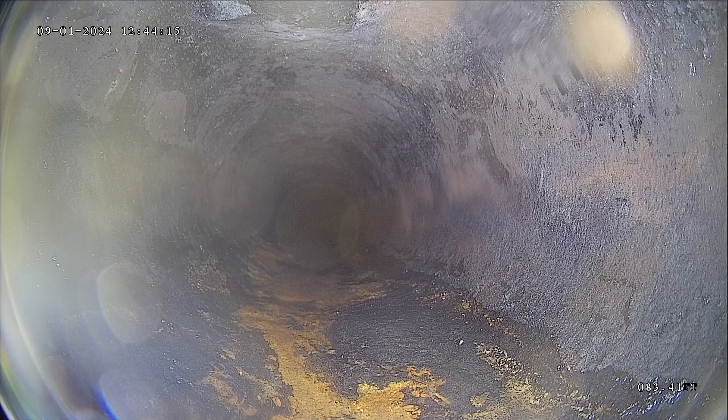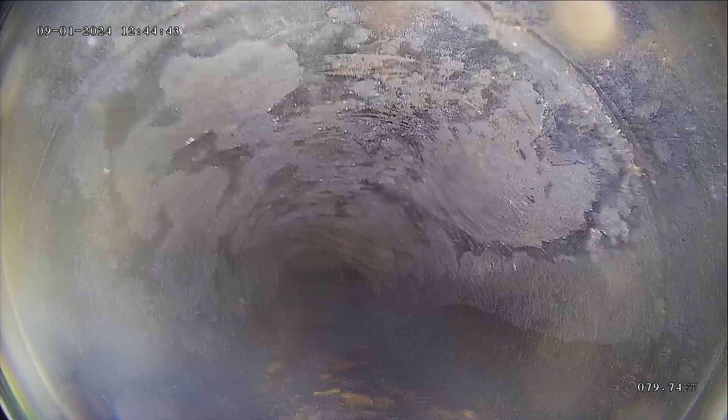I'm going to flush the toilet to clean my camera head off. This area through here is looking okay.